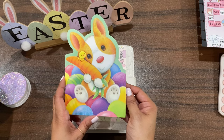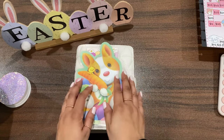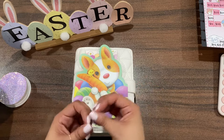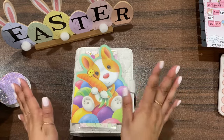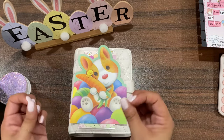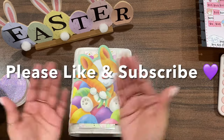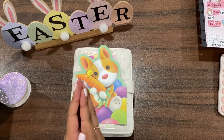Thank you so much Jen, that was so unexpected and kind. Happy Easter to all of you since Easter is tomorrow! If you don't celebrate Easter, I hope you're having a wonderful spring — hopefully all this rain and wind isn't driving your allergies crazy. I hope you have a wonderful rest of your weekend, and I'll see you on Monday. Please like this video if you enjoyed it, and if you're new, I hope you'll consider subscribing. Take care and be well — bye!